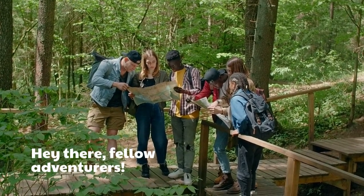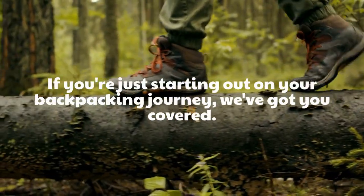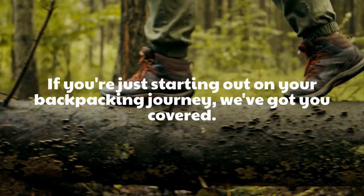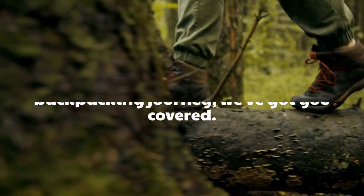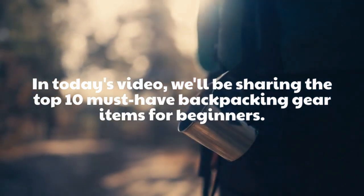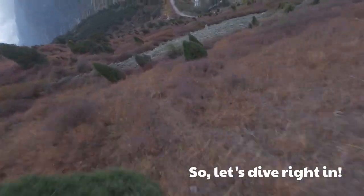Hey there, fellow adventurers! If you're just starting out on your backpacking journey, we've got you covered! In today's video, we'll be sharing the top 10 must-have backpacking gear items for beginners. So, let's dive right in!